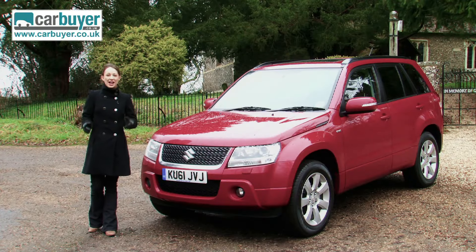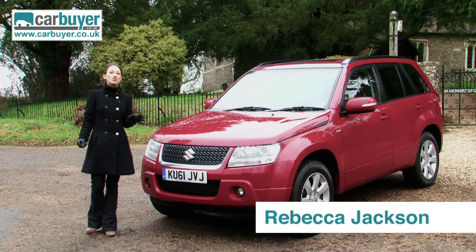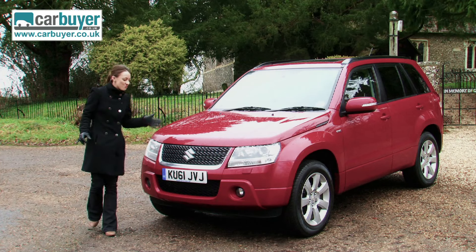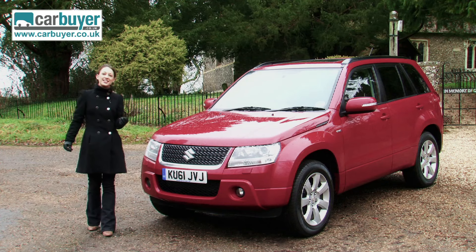If you are on a budget and you need an SUV that looks the part, is well built and good to drive, then look no further than the Suzuki Grand Vitara. It has handsome rugged good looks, assertive lines and aggressive 18-inch alloys.